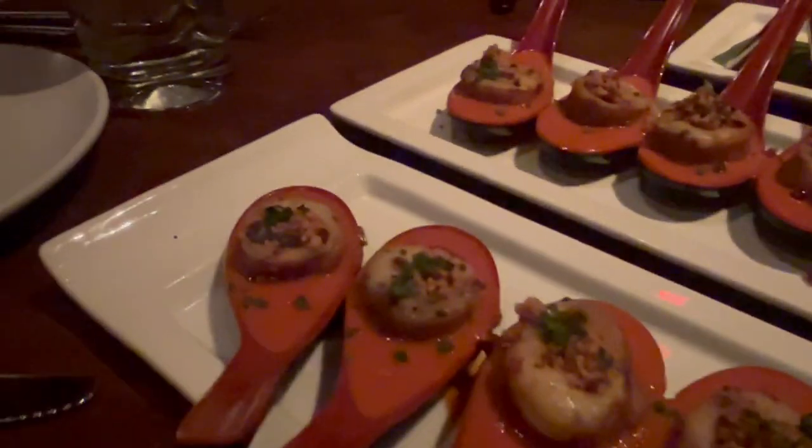For our first course, we had the tomato soup dumplings with bacon, tuna tacos, and avocado toast.